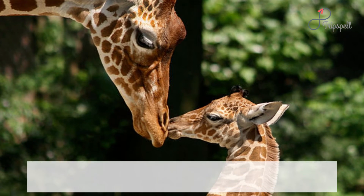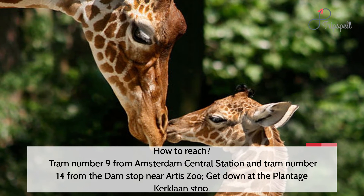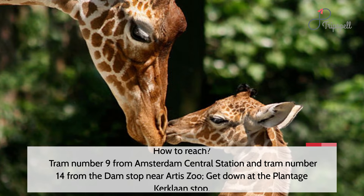How to reach: take tram number 9 from Amsterdam Central Station, or tram number 14 from the Dam stop near Artis. Get down at the Plantage-Kerklaan stop.